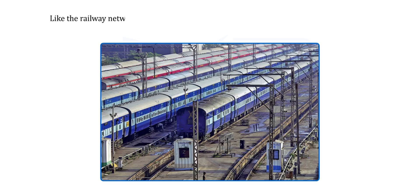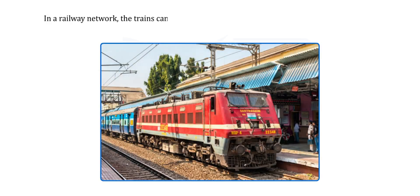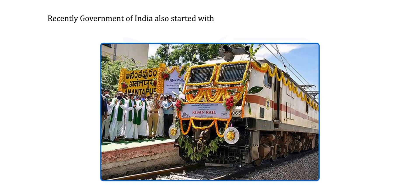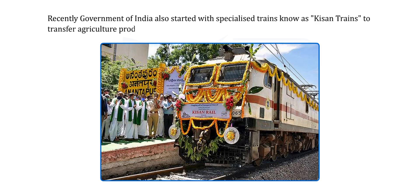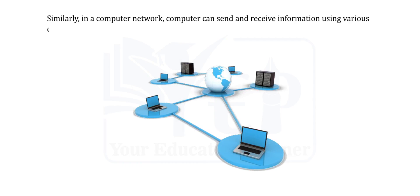Like the railway network, computers are also interconnected and together they form a computer network. In a railway network, trains can move from one station to another using connected railway lines, transporting passengers and goods. Recently, the Government of India also started specialised trains known as Kisan trains to transfer agriculture products of farmers. Similarly, in a computer network, a computer can send and receive information using various communication channels like wired and wireless channels.